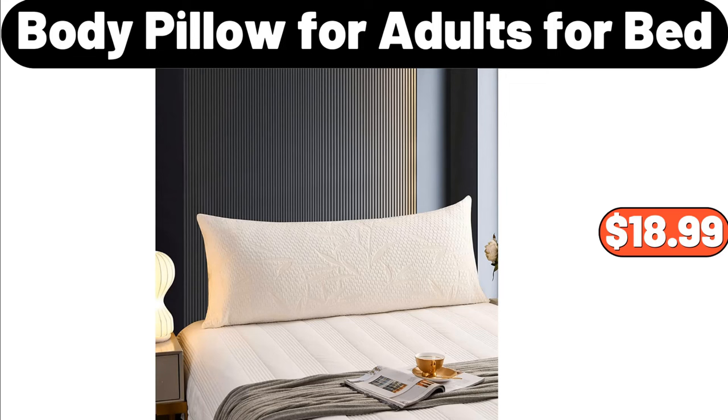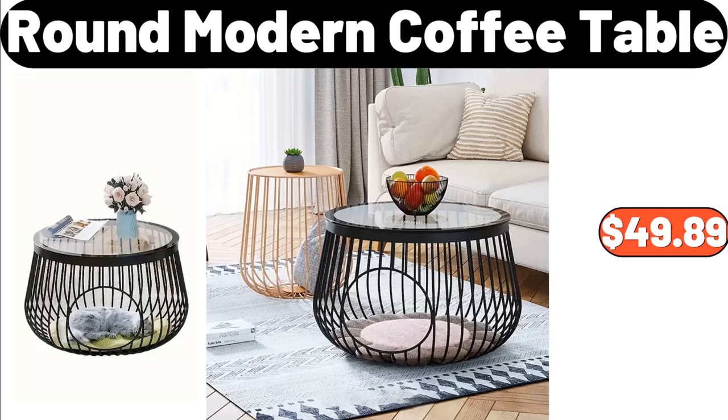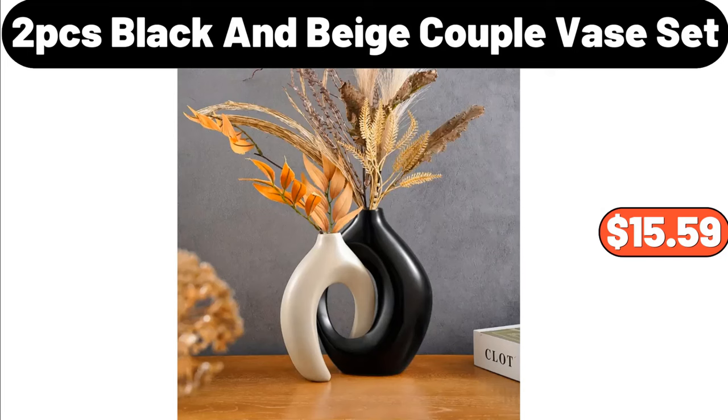Retro Stainless Steel 4 Slice Toaster, $26.99. Round Modern Coffee Table, $49.89. 2 PCS Black and Beige Couple Base Set, $15.59.